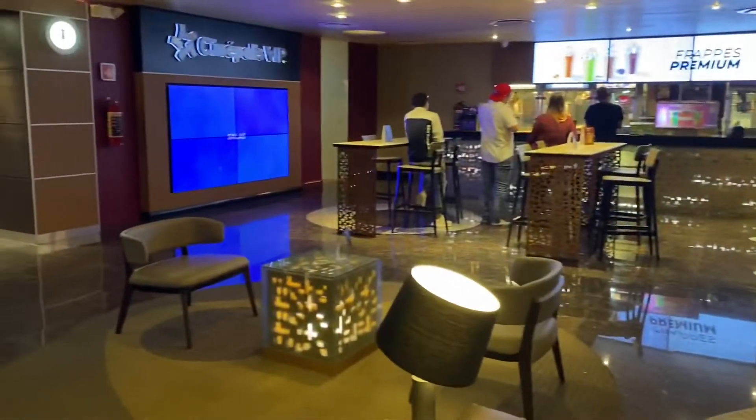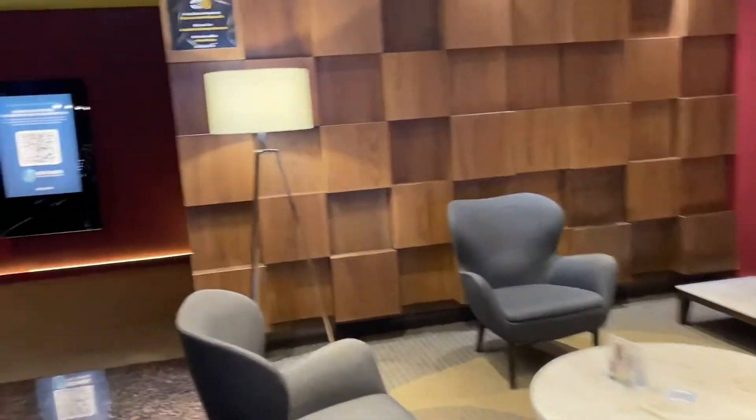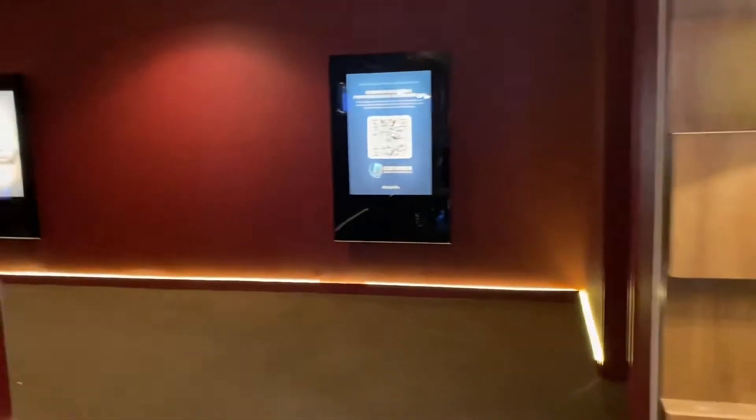I went ahead and splurged and got the VIP tickets here. This is the VIP lounge — a little nicer, a little more upscale, more seating available. I don't know if I'll be able to record the movie theater because I'm running in really late, but I'm gonna try to.